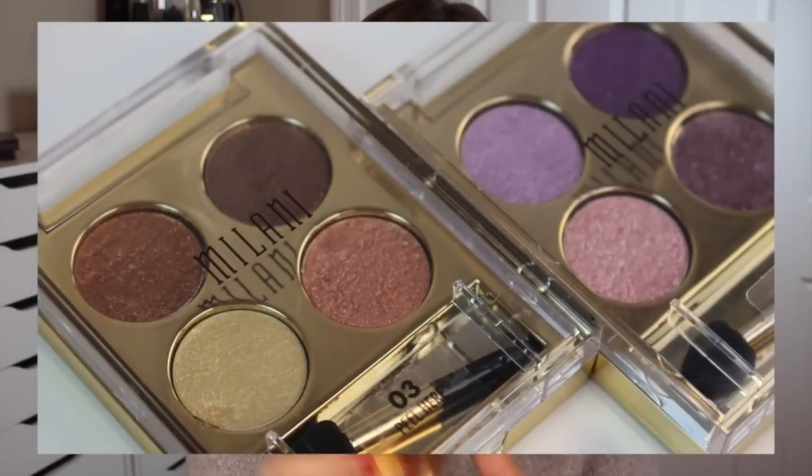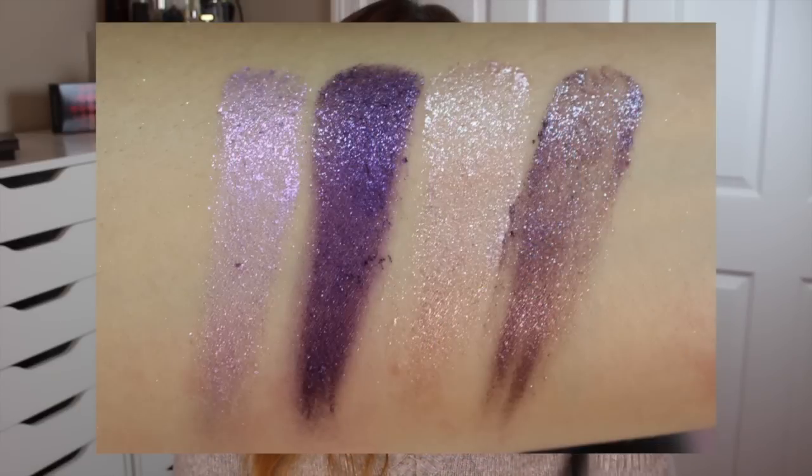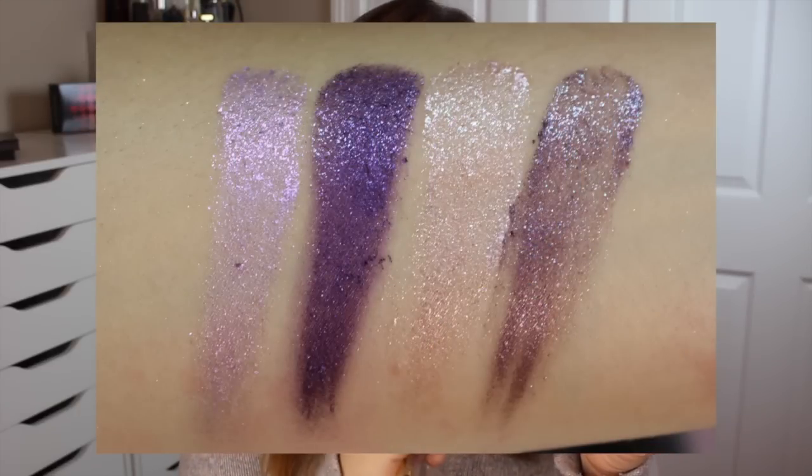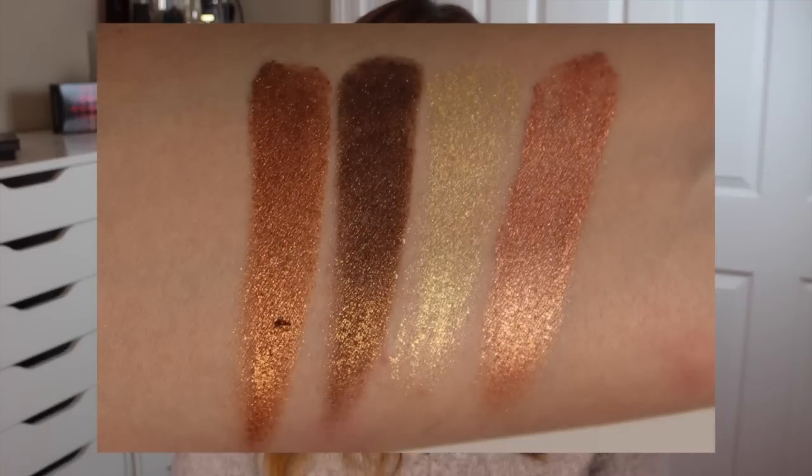Next, two new things from Milani. First is their Fierce Foil Eyeshine. I picked up two different quads: Rome, which has beautiful shimmery purples, and Florence, which has neutrals with more diverse warmer, coppery, golden shades. I was interested to find these are not a powder texture at all — having just used Makeup Geek's new foil shadows I totally anticipated a powder consistency, but these are not. They're really more like a gel, a flaky gel, most similar to Stila's Magnificent Metal Eyeshadows in texture.